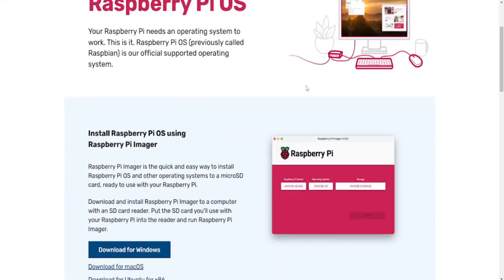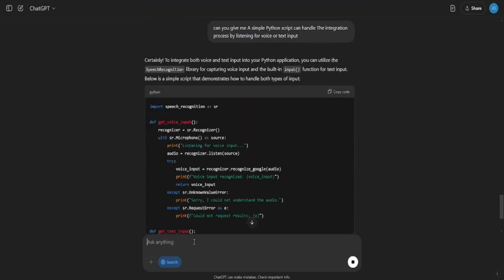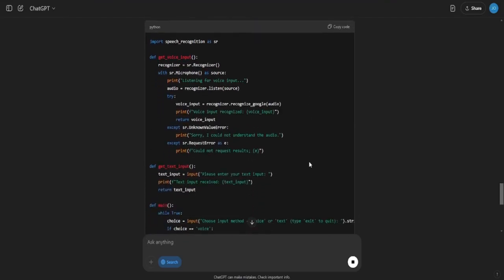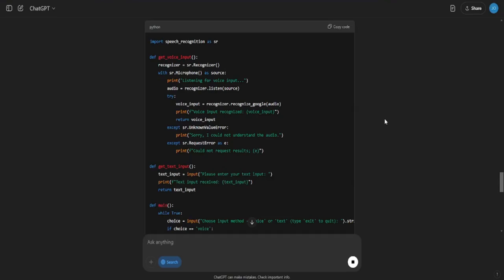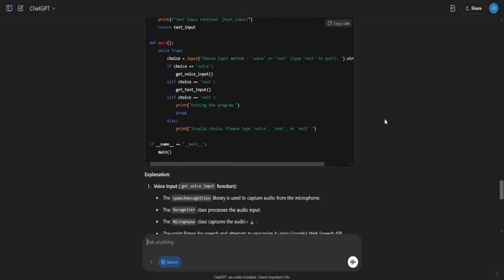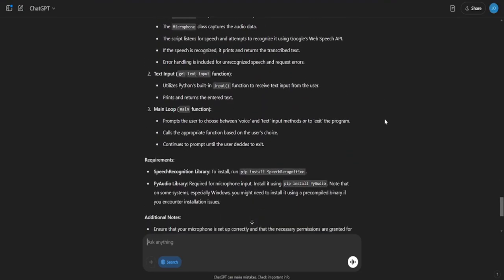Once the basic framework is in place, it's time to dive into the coding process. The integration involves using APIs to link ChatGPT's language processing with Maus's motion capabilities. A simple Python script can handle this by listening for voice or text input, processing it with ChatGPT, and sending corresponding movement commands to the Maus robotic hand.